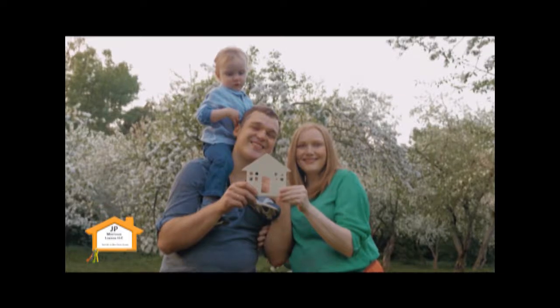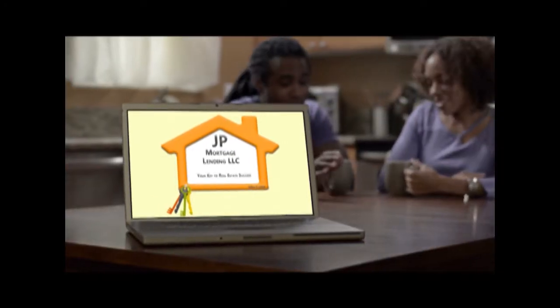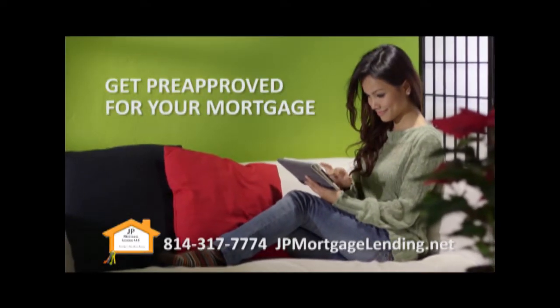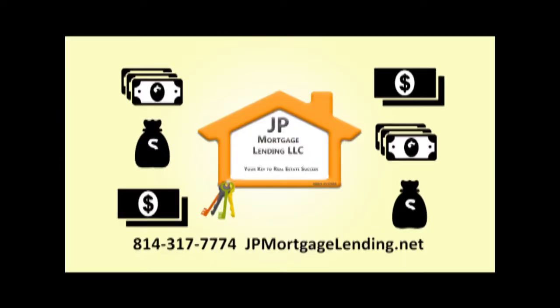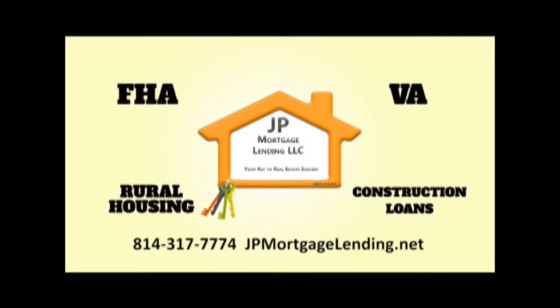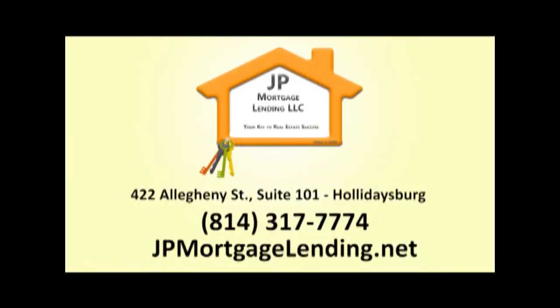Whether you're looking for your first home or your dream home, your first step should be to contact JP Mortgage Lending. Getting pre-approved for your mortgage makes home buying easier as you go into the process knowing exactly how much you can afford. JP Mortgage Lending is a mortgage broker and partners with numerous national lenders to get you the best financing option. That's JP Mortgage Lending in Hollidaysburg. NMLS number 132090.